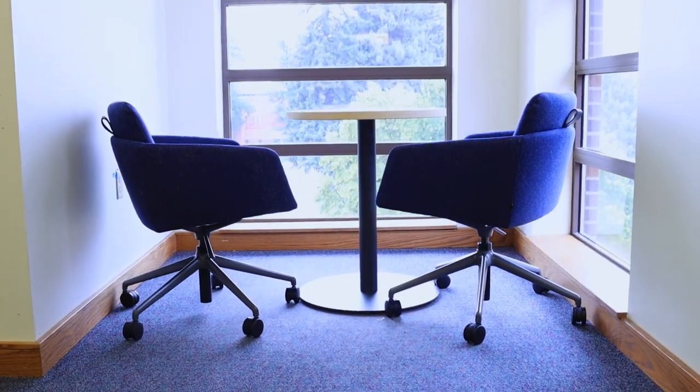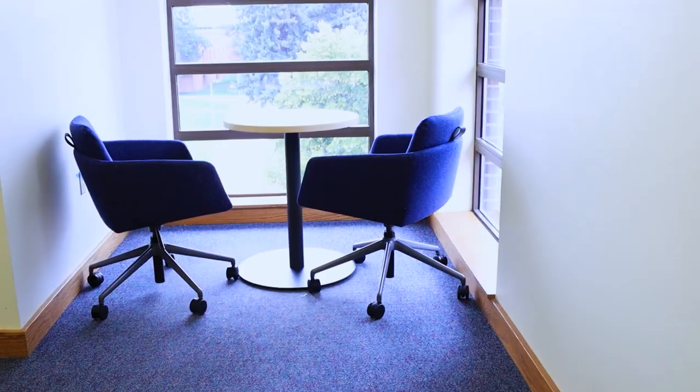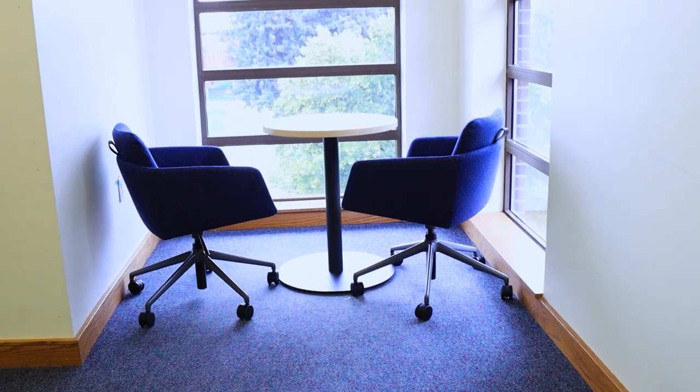We wanted to take advantage of this little nook with all of the natural daylight, so we put a small table with two Marion 152 chairs so that somebody can have a quiet spot to focus, or two people can have a small spot to converse or collaborate.